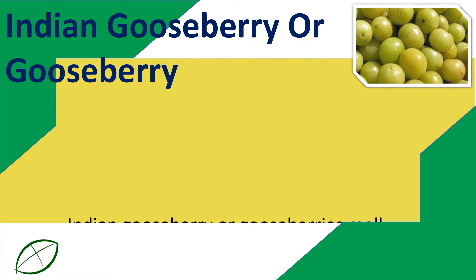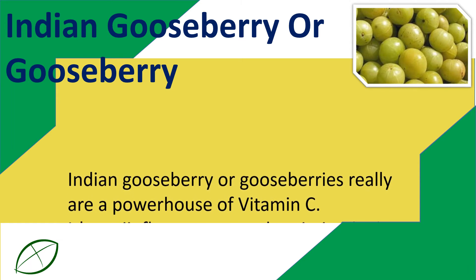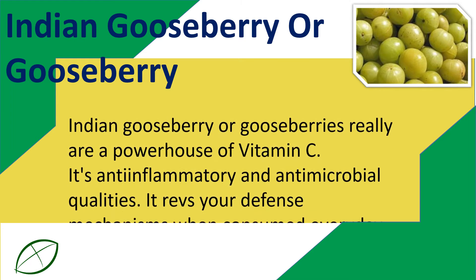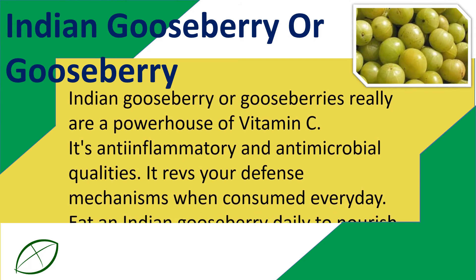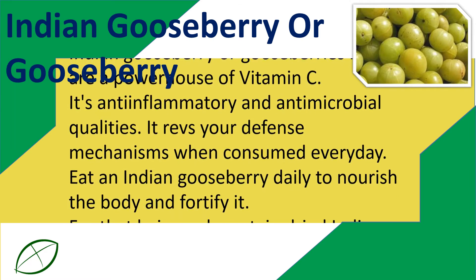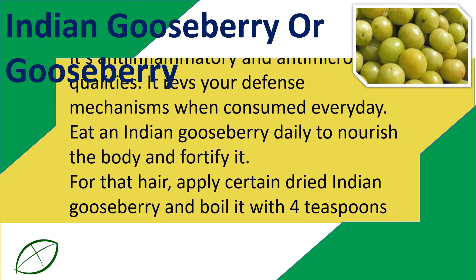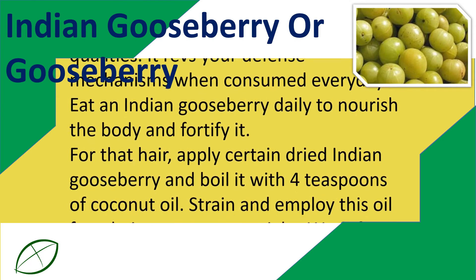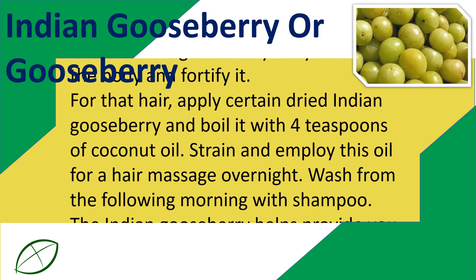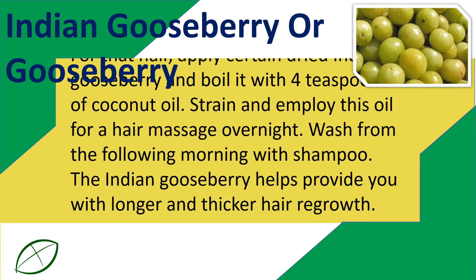Indian gooseberry. Indian gooseberries are a powerhouse of vitamin C. They have anti-inflammatory and anti-microbial qualities. They boost your immune system when consumed every day. Eat an Indian gooseberry daily to nourish the body and fortify it. For the hair, use some dried Indian gooseberry and boil it with 4 teaspoons of coconut oil. Strain and use this oil for a hair massage overnight. Wash it off the following morning with shampoo. Indian gooseberry helps provide you with longer and thicker hair growth.